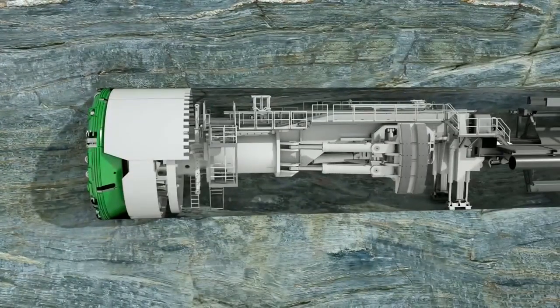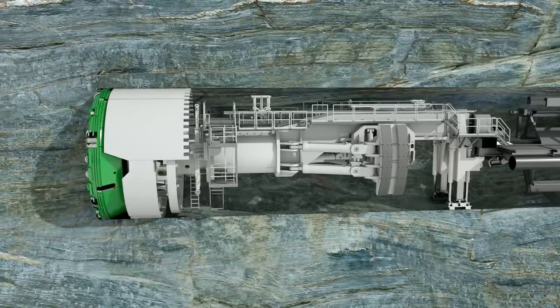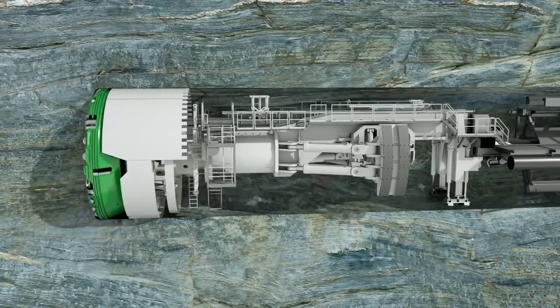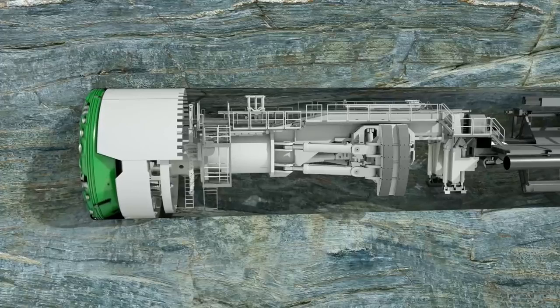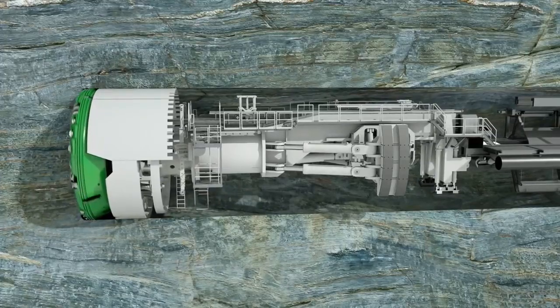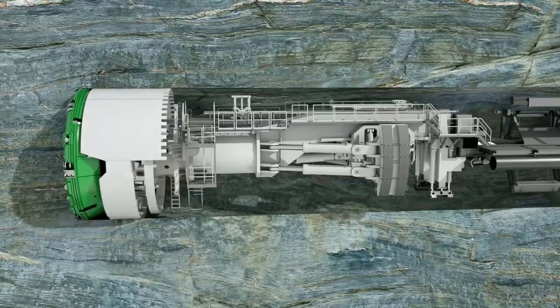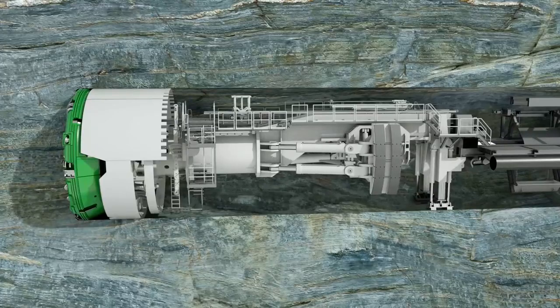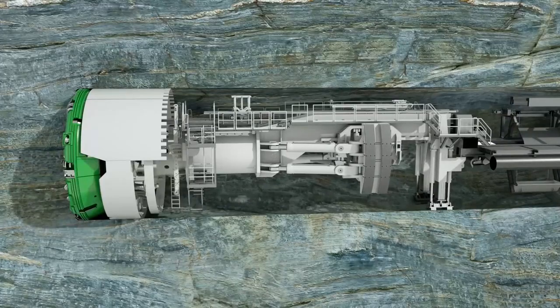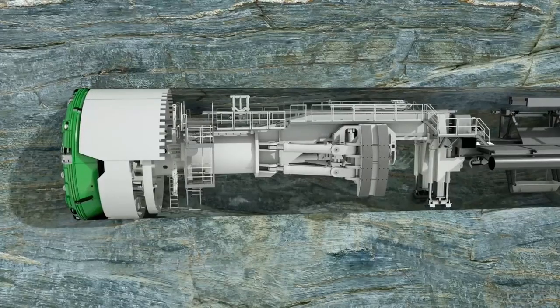Before each stroke, the machine is braced against the tunnel wall with the gripper shoes. The contact pressure is provided by the laterally extendable hydraulic cylinders. The thrust cylinders fixed to the gripper unit push the cutter head forward against the tunnel face. Several partial shields allow a flexible reaction to rock convergences — they are telescopic and stabilize the TBM during the boring process, preventing vibrations and thus reducing wear and tear.